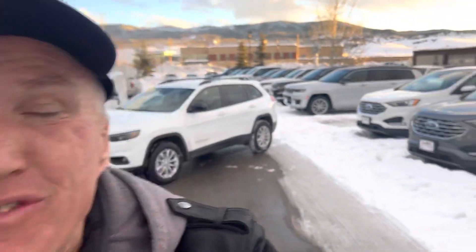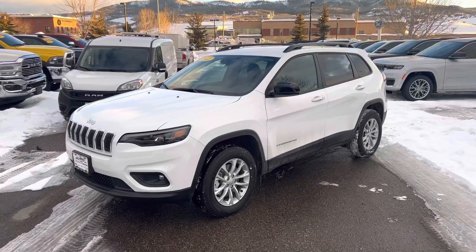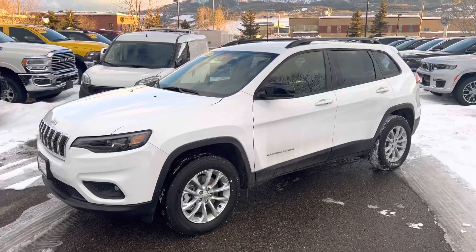Hola, buenas tardes. Bienvenidos a todos. Hey everybody, Robert here at Steamboat Motors. I've got a very exciting vehicle right behind me. This is a 2022 Jeep Cherokee Luxe Edition, and it's nicely dressed out with a host of amenities.